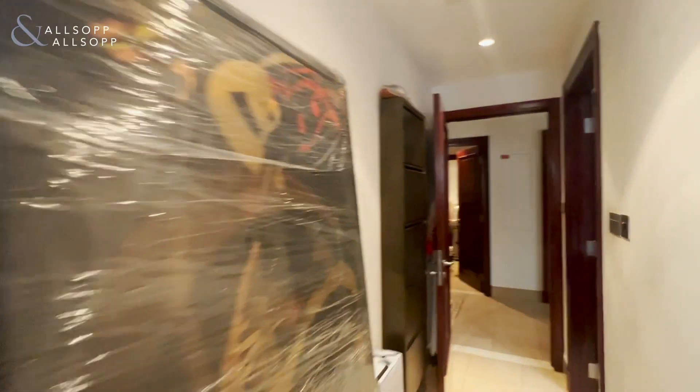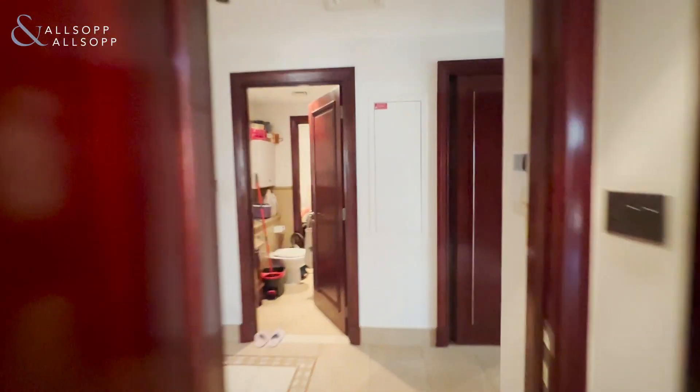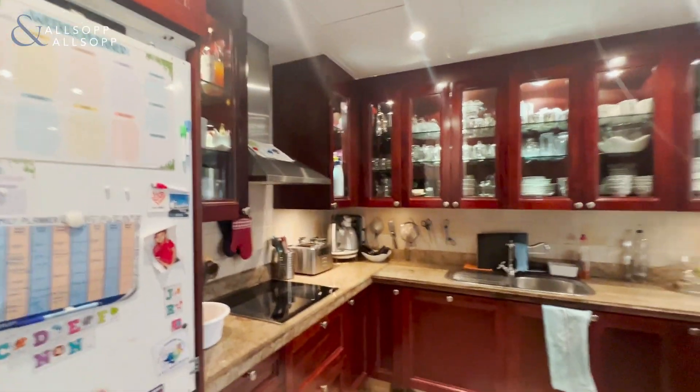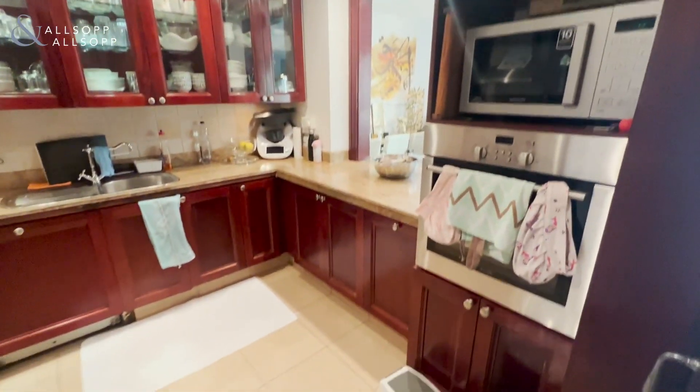As we go back into the hallway, on the left we have the kitchen — fully integrated fridge, freezer, hob, oven, and microwave.